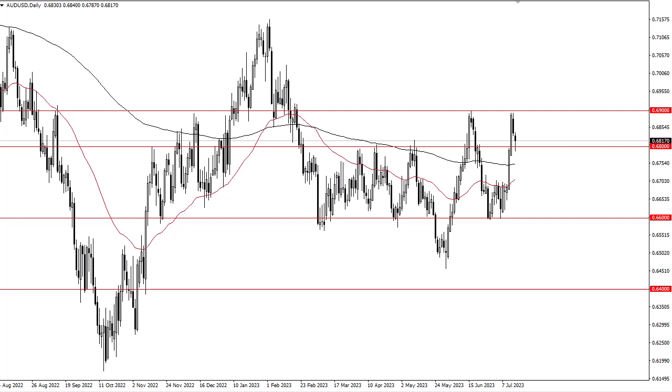And as long as that's going to be the case, you have to assume that there are people out there willing to jump into the risk-on type of category, which most certainly this market falls into. I think you have to keep in mind that the 69 level above could offer some resistance.